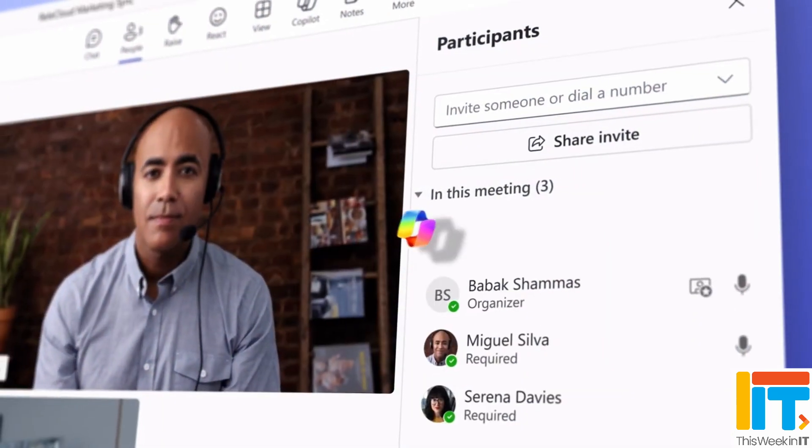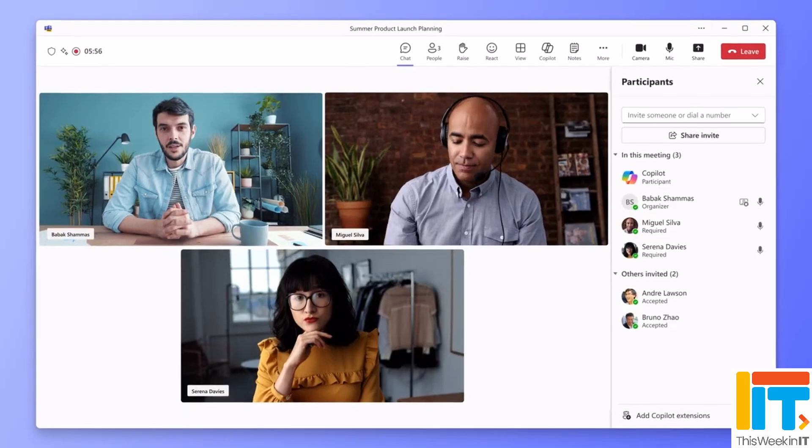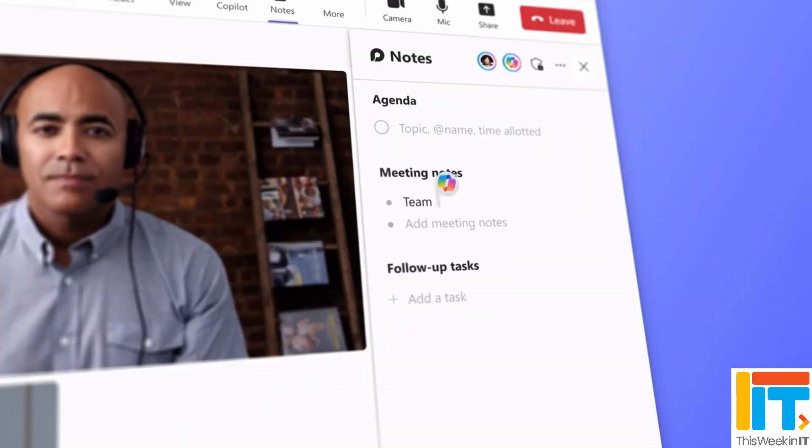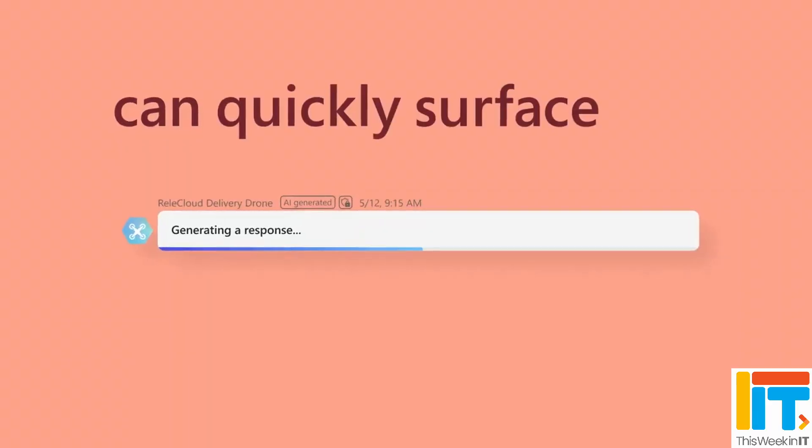This Week in IT. Imagine having an assistant for your entire team, automating tasks, managing meetings, and enhancing collaboration effortlessly. Microsoft has announced a big update to Copilot, which is based on OpenAI's ChatGPT, that is set to supercharge team productivity. So stay tuned to find out more.